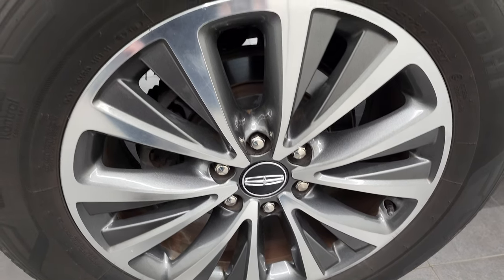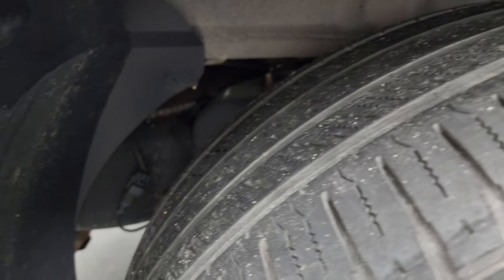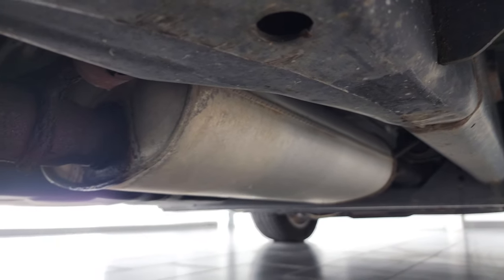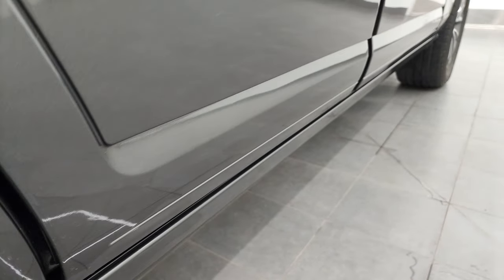The back rim is in excellent shape, and the back tires have just about as much tread as the front tires. The frame and the underbody appears to be fairly clean — it's like that all the way underneath. It has all the remaining factory exhaust and it does have the power running boards.